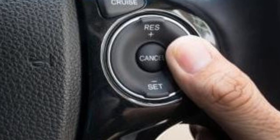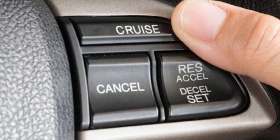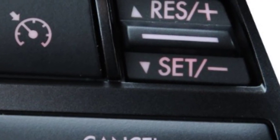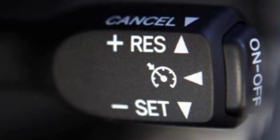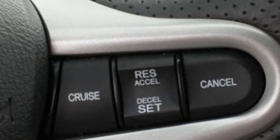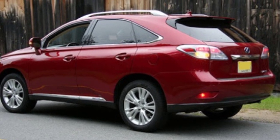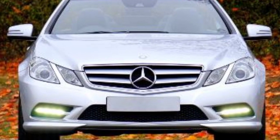Before five or six years it was not so common in vehicles — like 660cc vehicles or other small vehicles. It was only common in expensive vehicles. But as technology developed and rose, things started to change.